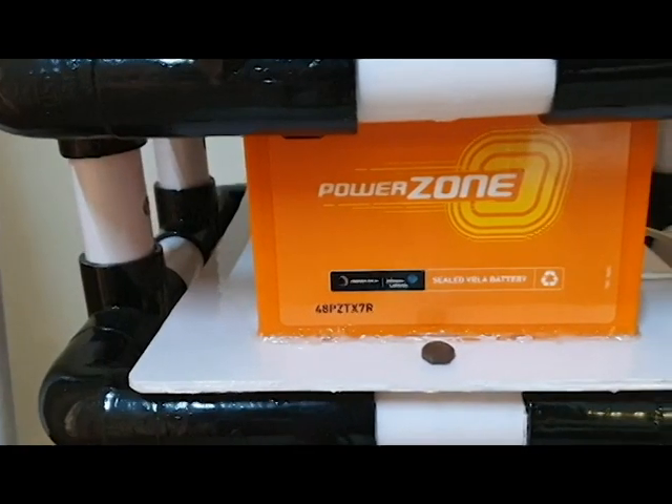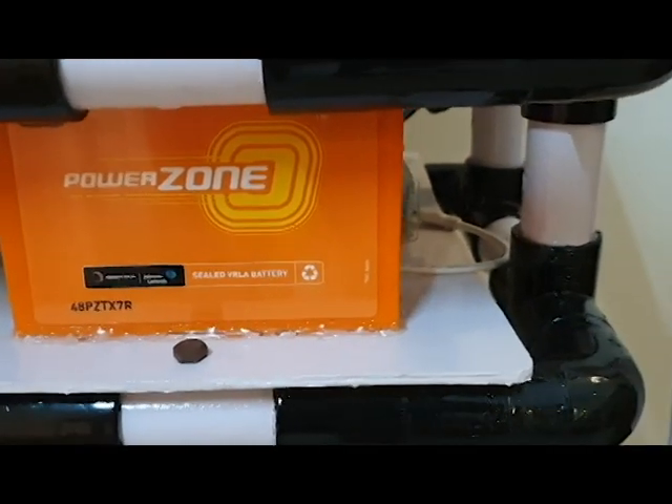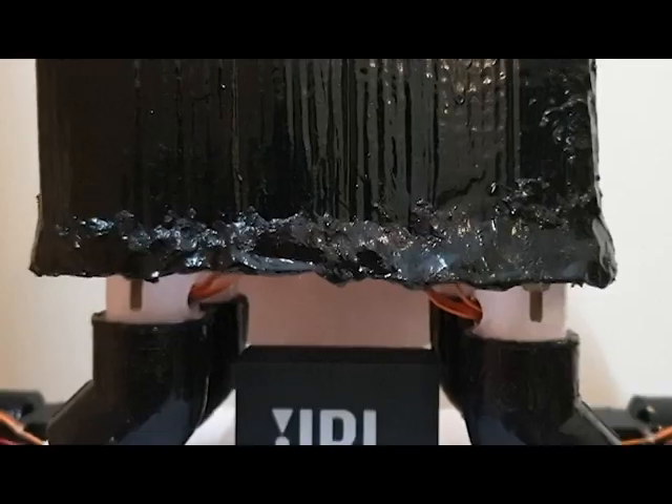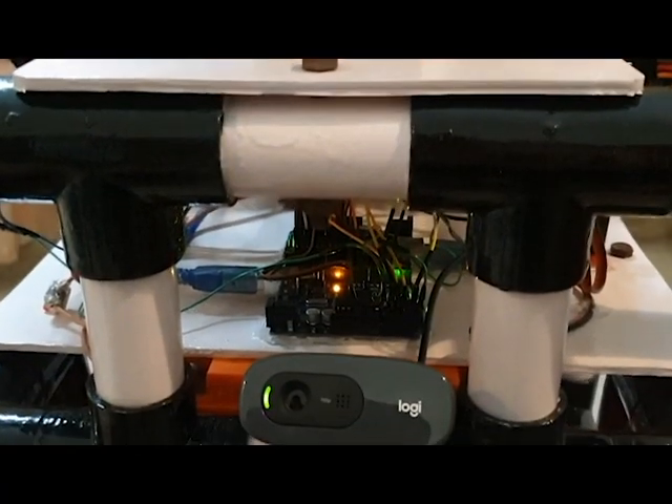Hay is powered by a 12-volt, 7-ampere VRLA battery, with a separate power bank to power the Raspberry Pi 4. It also has a speaker and a camera with microphone.